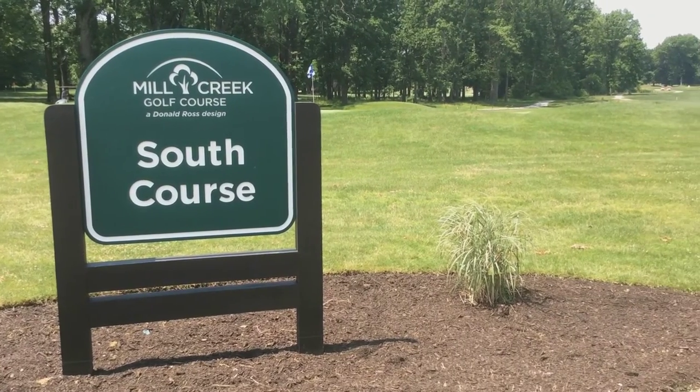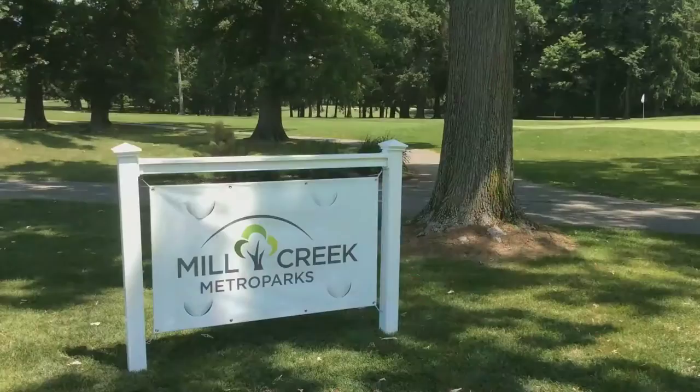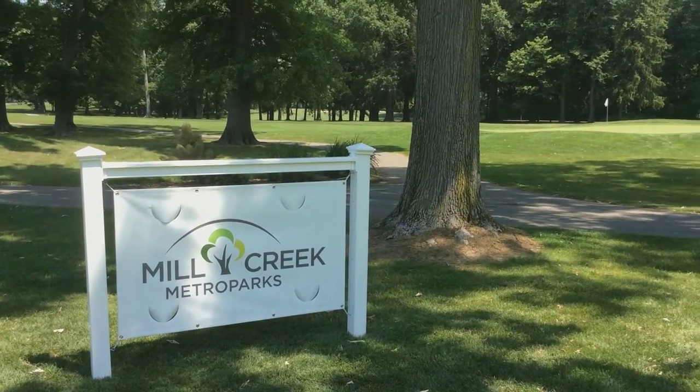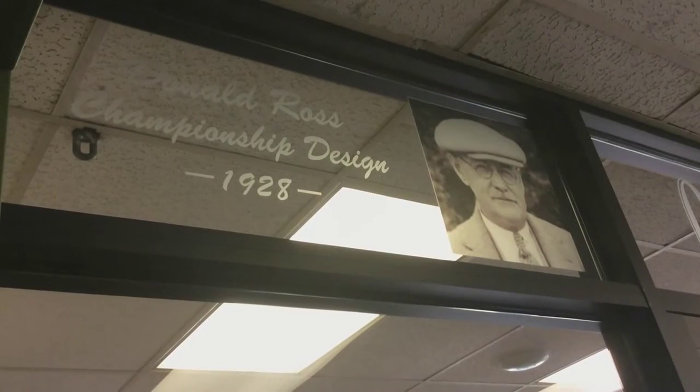36 holes here, both designed by Donald Ross. The North started in 1928 and then he came back to finish the South Golf Course, so it's nice to have two facilities with that much historical value here in the Mahoning Valley, particularly the Youngstown area. I started playing here probably in 1982 or 83 and just love the fact that we have the Donald Ross designs here.